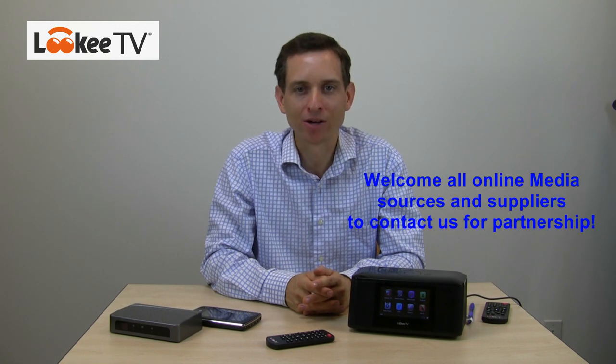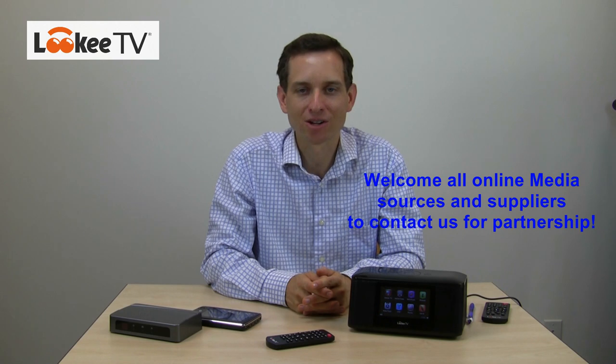Our Lookie TV cloud-based internet players are there for all your future entertainment needs. By the way, we welcome all suppliers of TV shows, movies, video, music, and photos to contact us for partnership. You can also stream video, music, and pictures from your home or office PC by universal plug-and-play protocols, or UPnP.